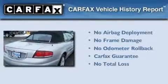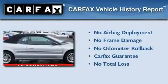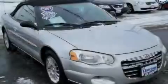Not to mention that this Chrysler qualifies for the Carfax buy-back guarantee. Stop by today and test drive this vehicle for yourself.